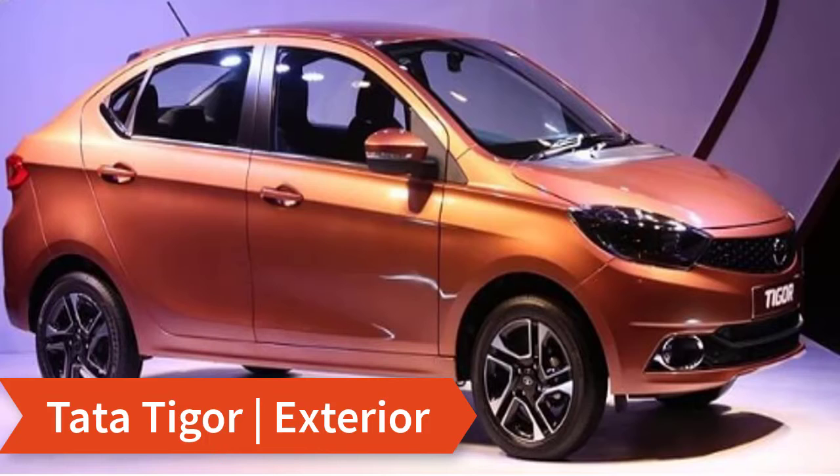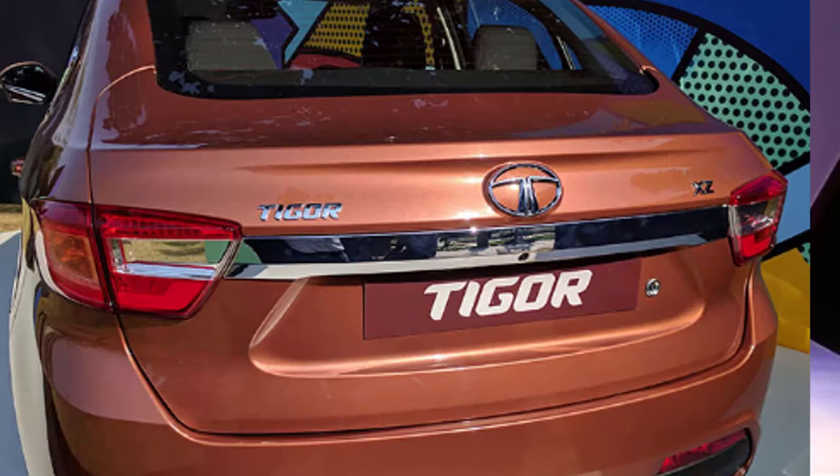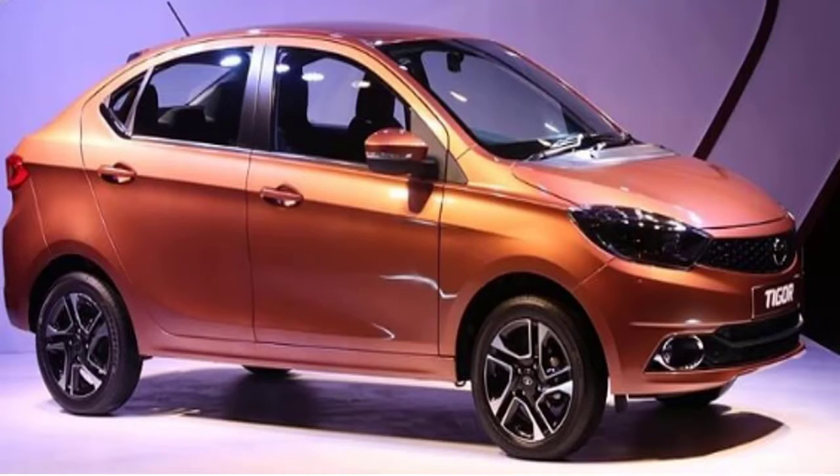The Tata Tigor looks similar to the Tiago but is more stylish in many ways. It features a new double-barrel layout with projector headlamps and a new hexagonal grille that gives it an all-new look. The tail lamps look slimmer with a distinctive LED design. The boot is positioned higher than the Tiago, making it look bolder and bigger.